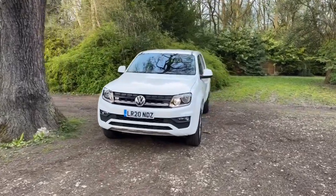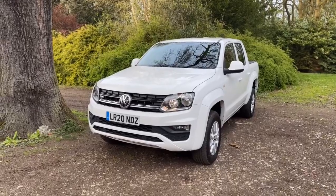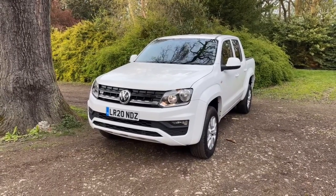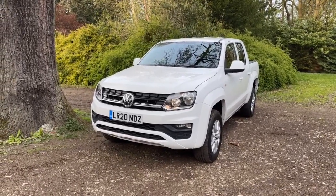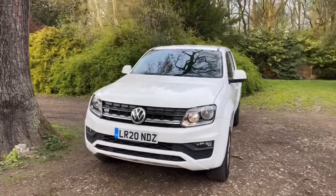Hello and welcome to justcomparecars.com, my name is James and today I'm going to be doing a walk-around video for this 2020, 20-plate Volkswagen Amarok. It's a 3-litre TDI V6 Trendline, it's done just 25,000 miles and it's got full Volkswagen service history with one service in the book.